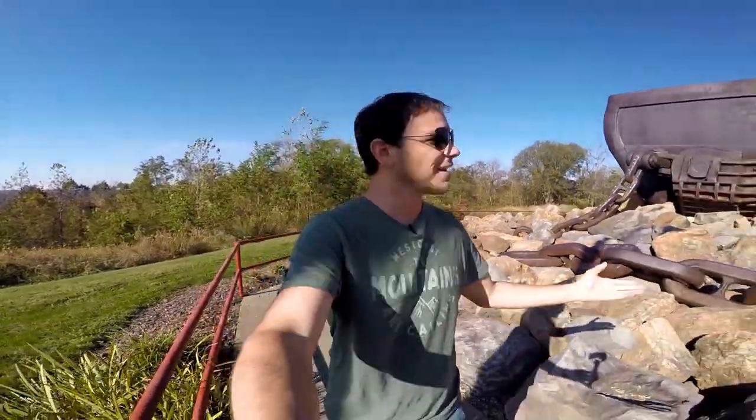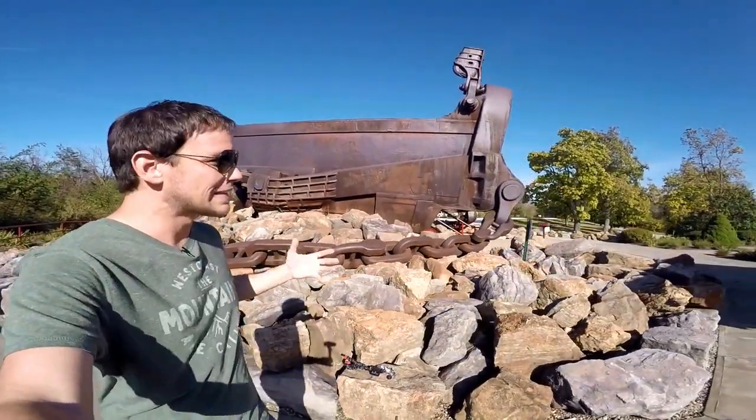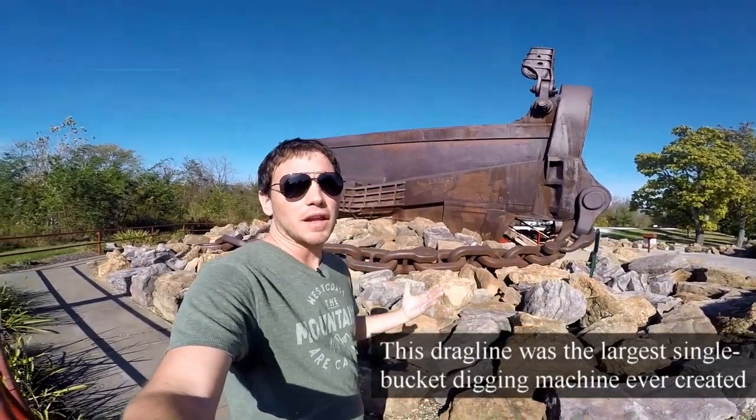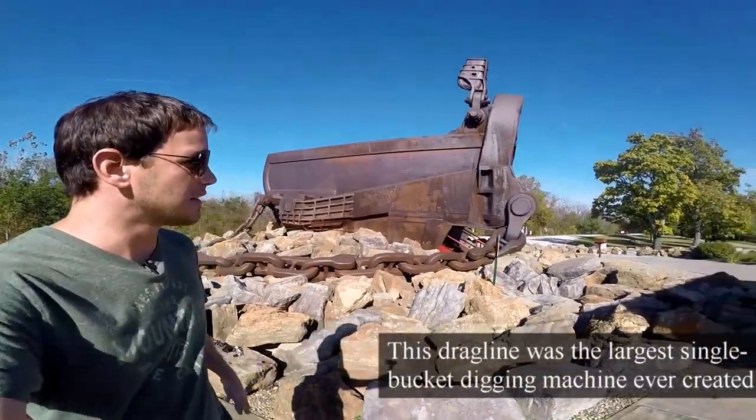I was driving all day after I left Kentucky. I got up and drove basically through West Virginia and stopped off in a little bit of Ohio because I wanted to show you this Big Muskie. This is what is left of the largest earth digger in the world, and it is quite the sight. You got to check this out.